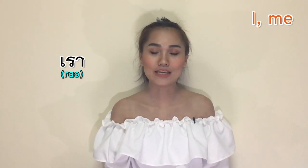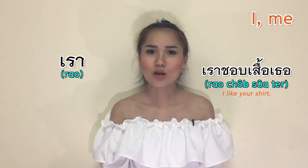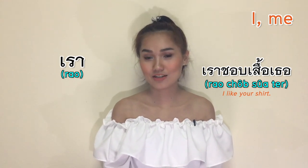If you recognize this word — เรา (Rau) — yes, I showed you earlier. It literally means 'we' or 'us', but rau can also be used for 'I' and 'me' when you are talking to someone and you're not sure if they are older or younger than you. So just be safe and say rau. For example: 'Rau chòb seau ther' — I like your shirt.